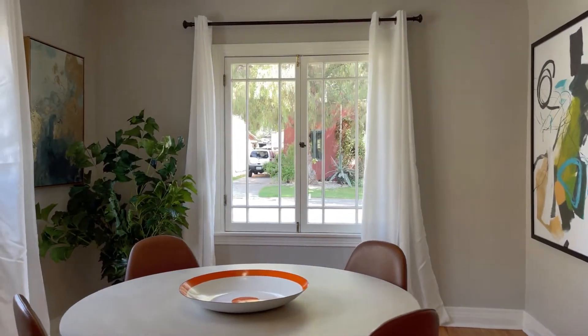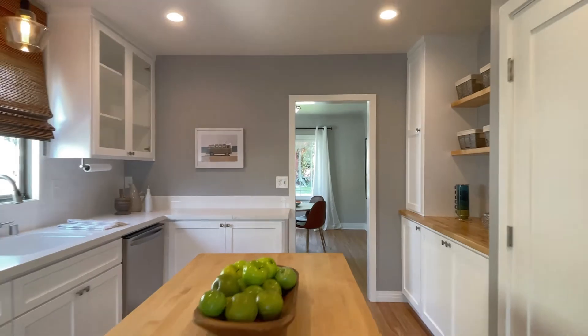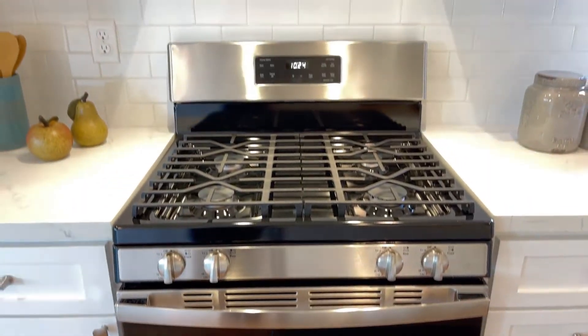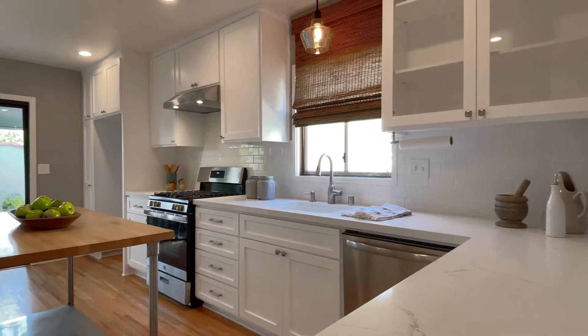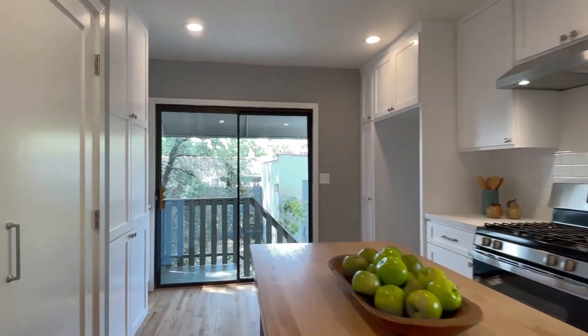In addition, there is an inviting formal dining room as well as a picture-perfect remodeled kitchen with stainless steel appliances, custom glass-fronted cabinetry, quartz counters, and wide sliding doors that step out to the lovely, shade-dappled backyard.